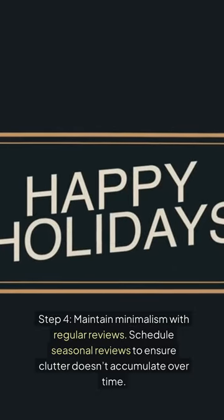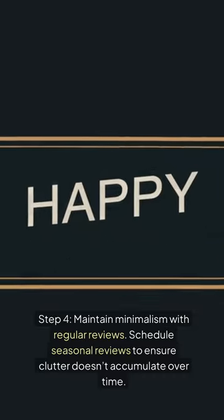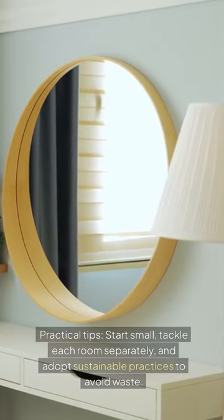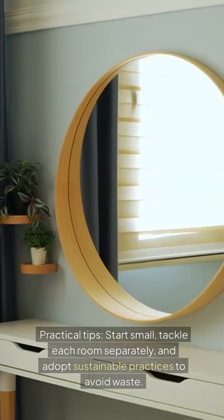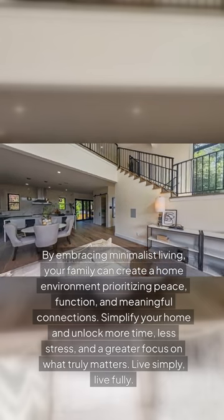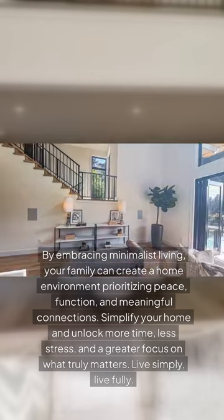Step 4: Maintain minimalism with regular reviews. Schedule seasonal reviews to ensure clutter doesn't accumulate over time. Practical tips: start small, tackle each room separately, and adopt sustainable practices to avoid waste. By embracing minimalist living, your family can create a home environment prioritizing peace, function, and meaningful connections.